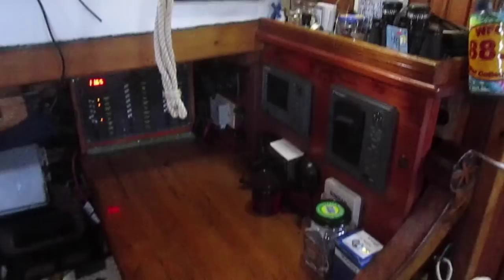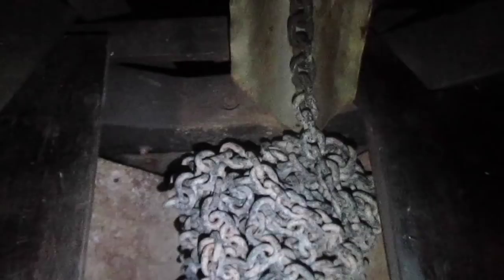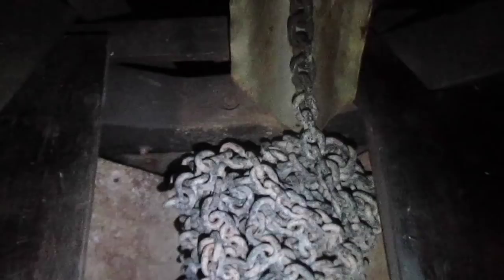The fo'c'sle — otherwise known as the dungeon, or the man cave, or the place where things are stored, or maybe where you might find a magical troll. The chain locker — or the place where your chain gets stuck and you have to come down below and unstick it because then you can't pull your anchor up. Or down. Or anything.